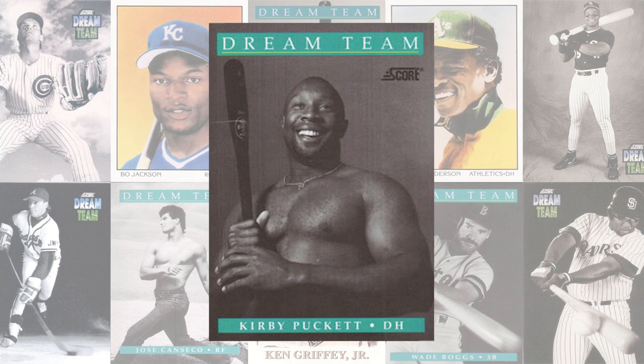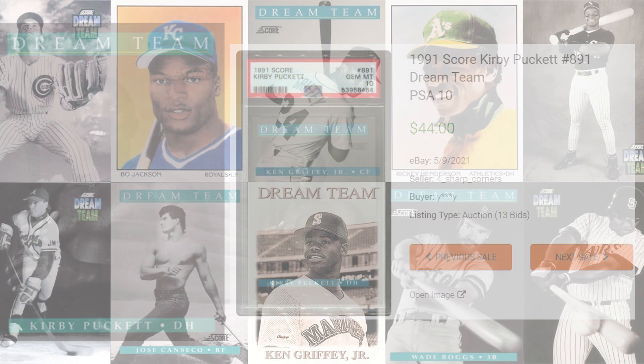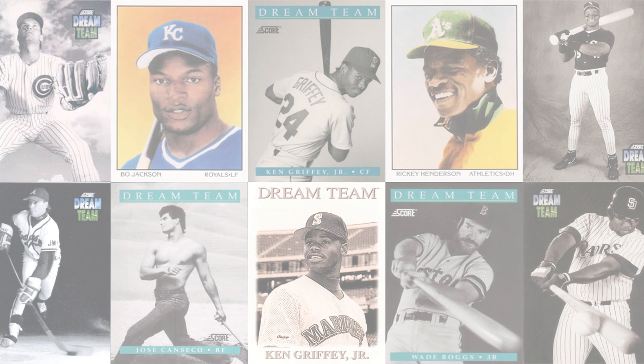Kirby Puckett makes another appearance on today's list at number 6 with his 1991 Dream Team card, card number 891. The last PSA 10 of this card sold for $23 and 50 cents back in January of this year, and the record sale of this card comes back in May of 2021, selling for $44 even. This card surprisingly has been graded 112 times by PSA and the population reports are showing a pop of 71 in a PSA 10 and 30 in a PSA 9.